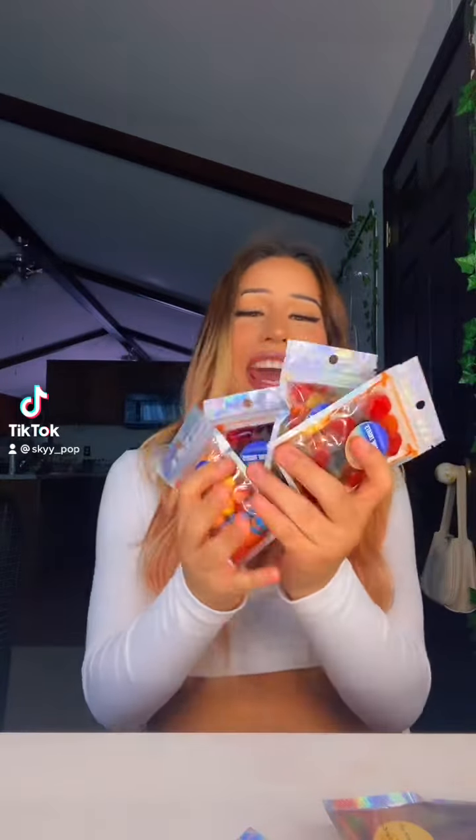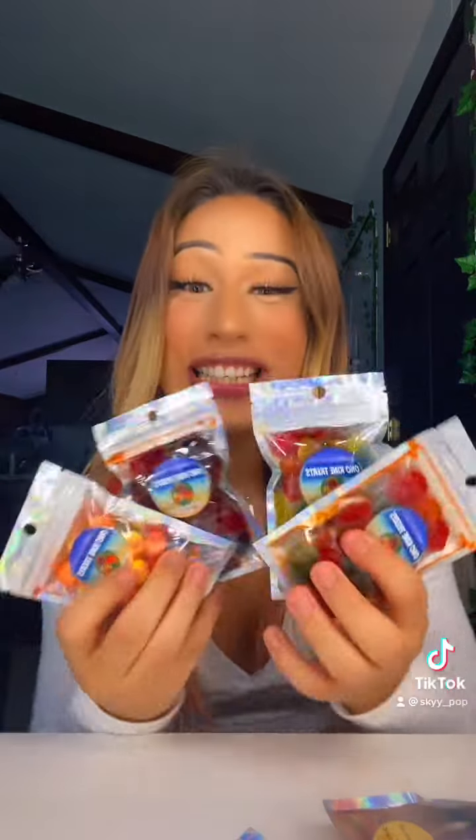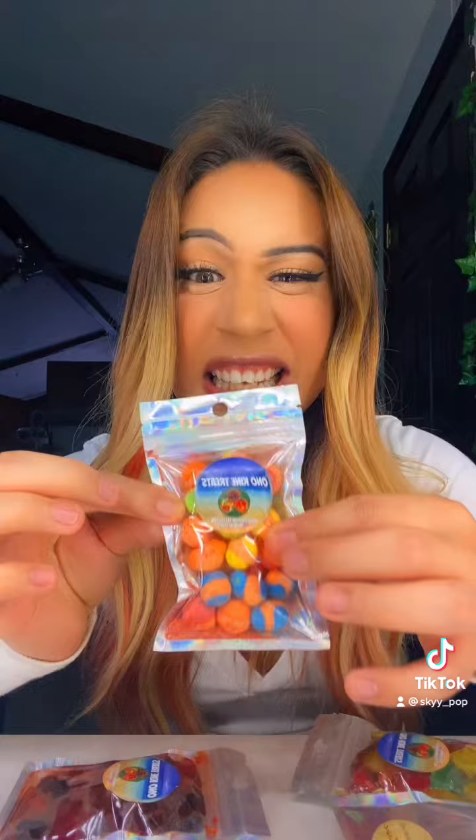Today we're going to be trying these treats that this company sent me. It's called — I'm about to butcher this name — it's called Unkind Treats. It's from Hawaii, which is so cool. And look, there's freeze-dried candy in here. I've never tried that, so let's get into it. We're gonna try the freeze-dried candy first.